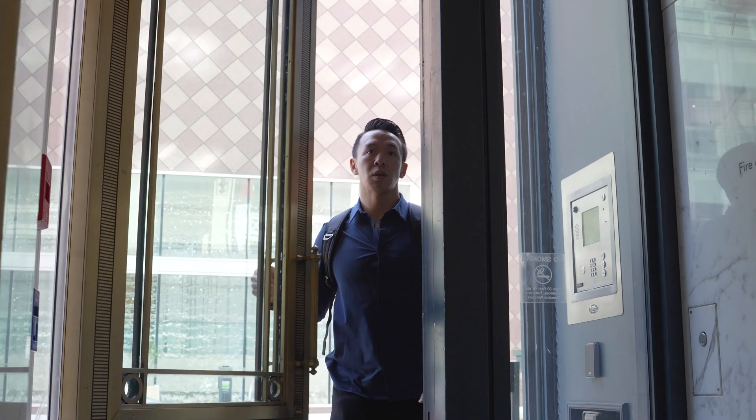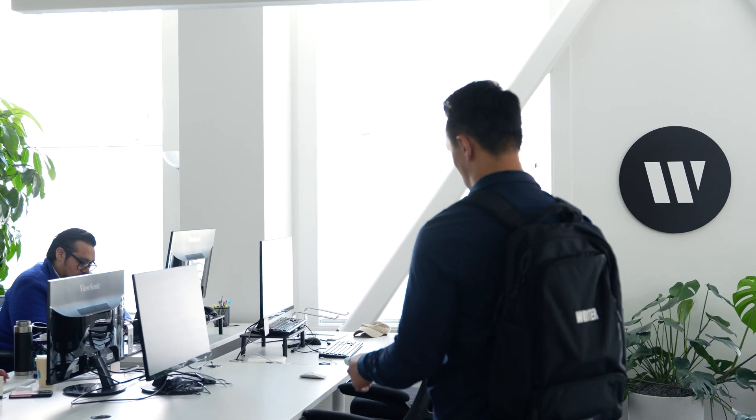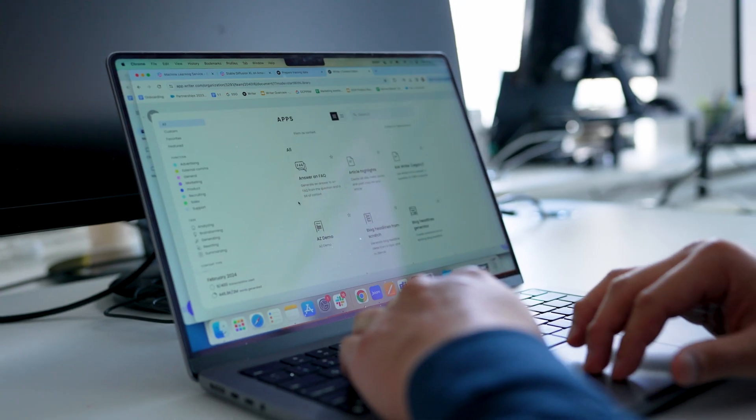I'm Danny Lering, Director of Alliances at Rider. Rider is the full-stack generative AI platform for enterprises. Rider transforms work by creating high quality output that's accurate, compliant, and on-brand.